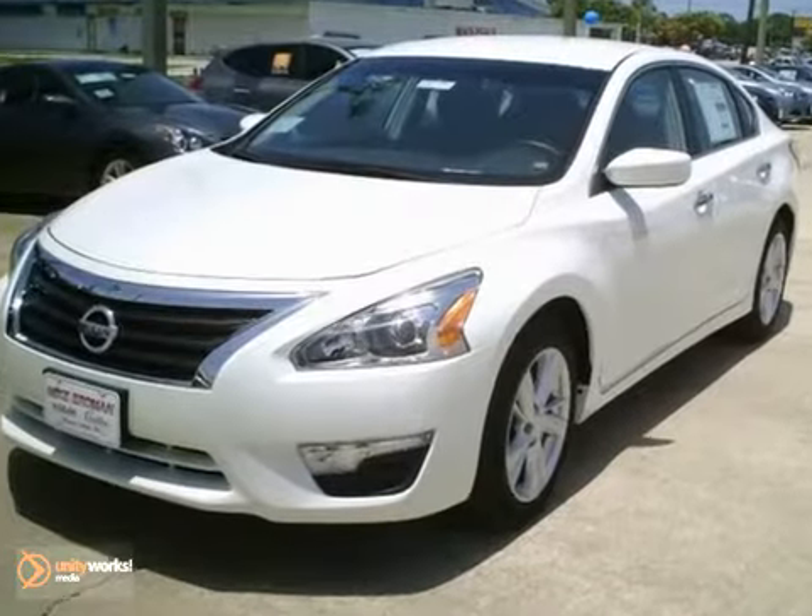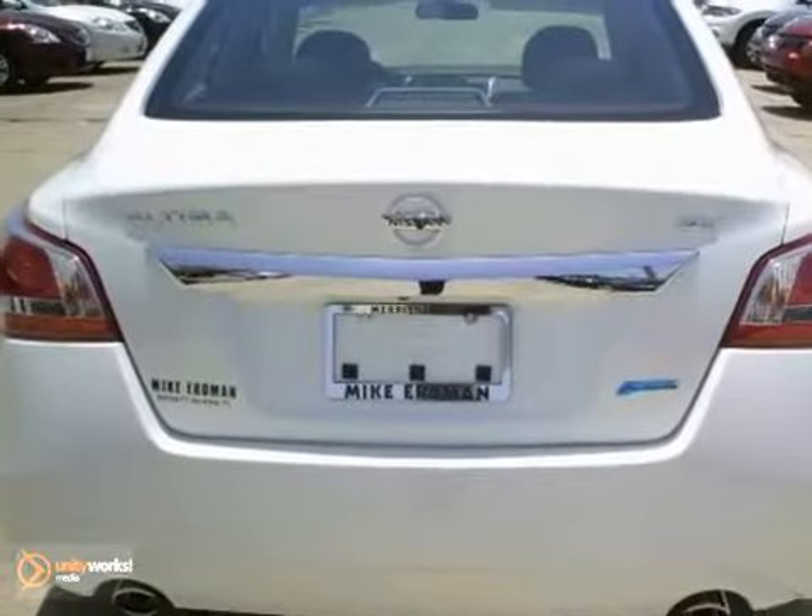The Bluetooth connection and rear defrost make this Nissan definitely a vehicle to consider. Come in and take a closer look at it for yourself.